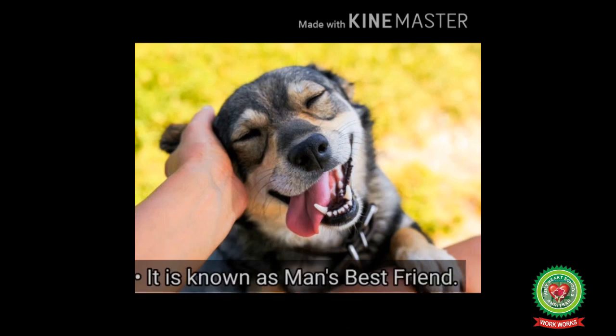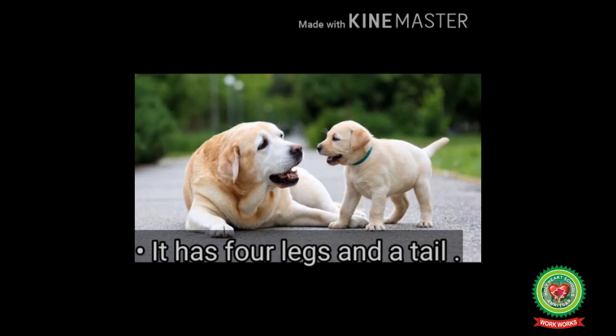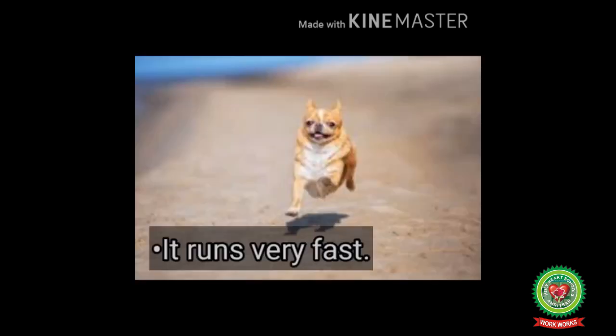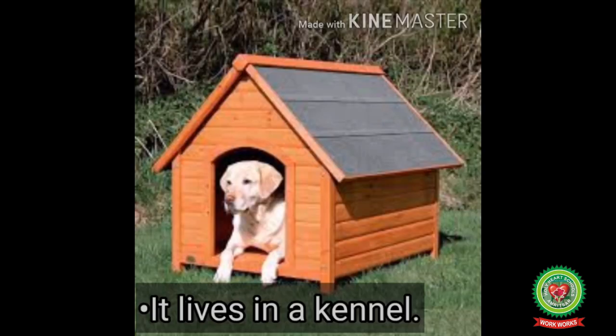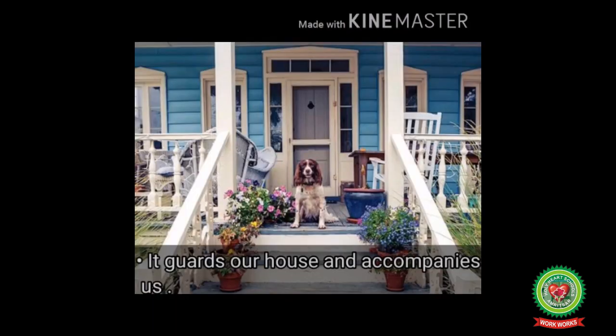Next, let's talk about dog. It is a pet and domestic animal. It is known as man's best friend. It has four legs and a tail and runs very fast. It barks and lives in a kennel. It guards our house and accompanies us.